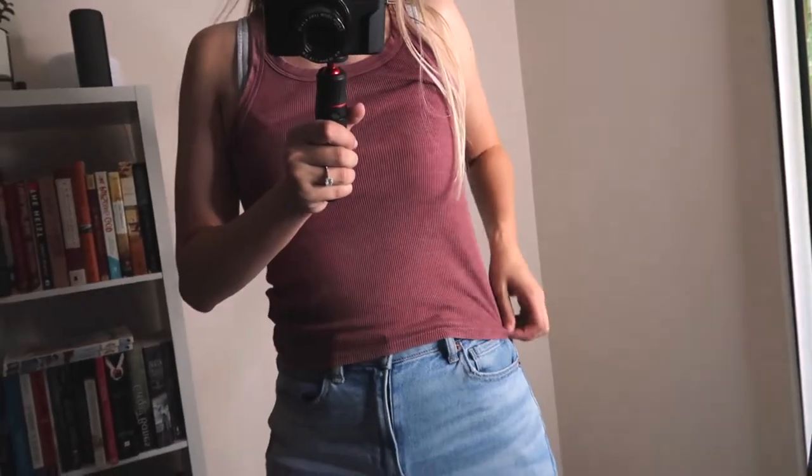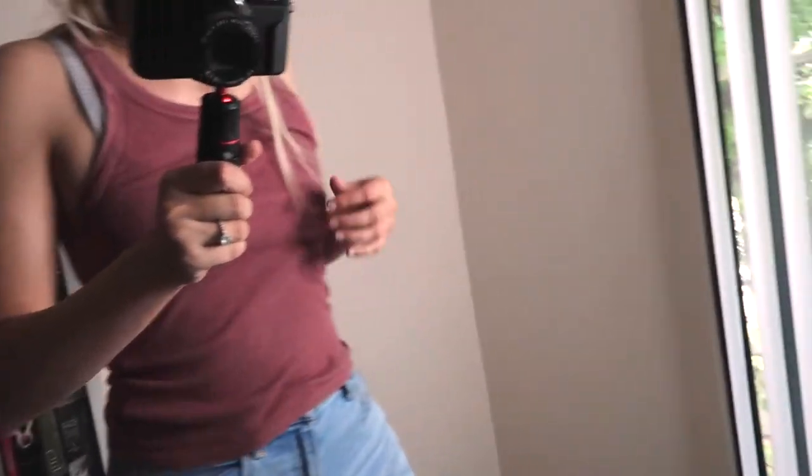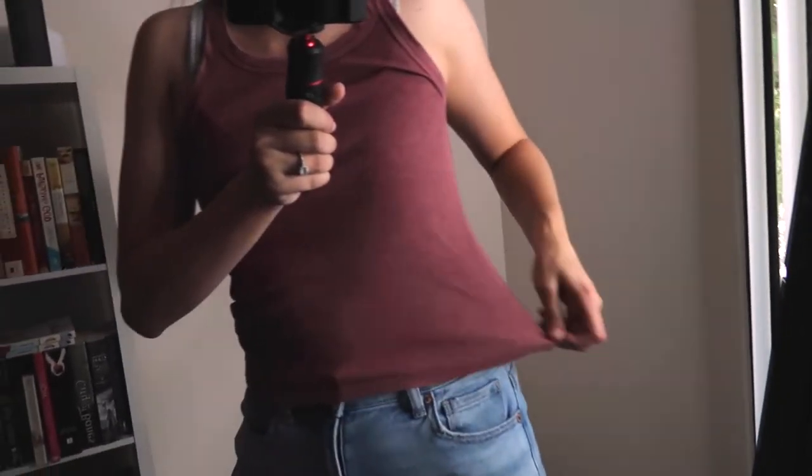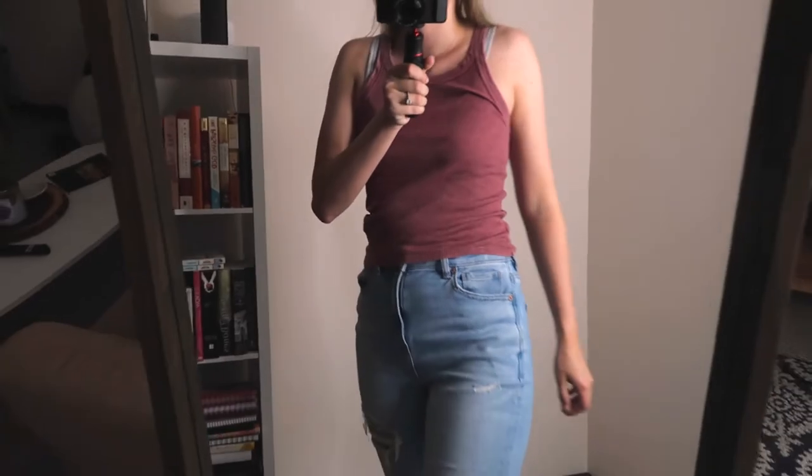We just released at American Eagle these tank tops, which I'm so grateful for because they're actually long and full length. This is called the True Tank — they're actually full length, so that's so good. This is a small and it is very long, very good for school if you have a school dress code. I have a personal dress code, so that's why I don't like long ones, but those are really awesome. And that's all for the tank tops.